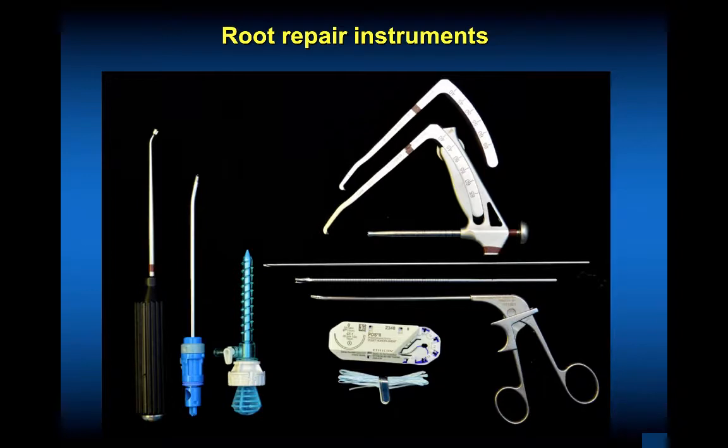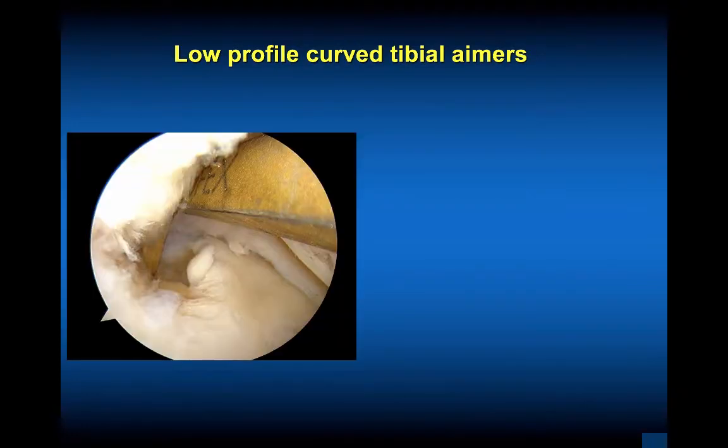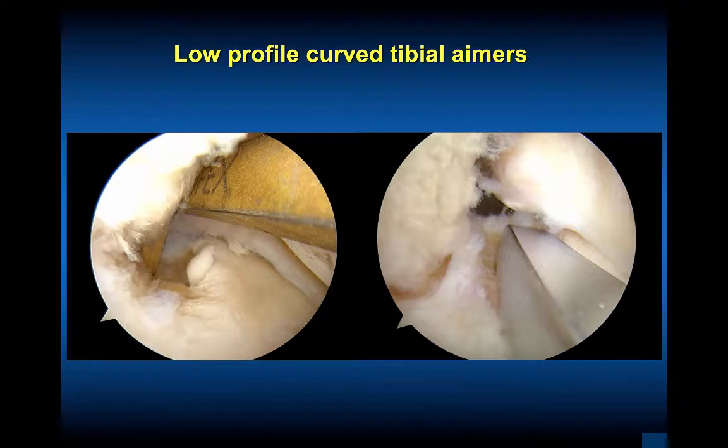Root repair instruments are very important. You need to be prepared. You need a jig to drill your tibial side if you're going to do a root repair, and you also need cannulas, a curved rasp, and a curved shaver to get back into that posterior compartment. The lateral side is a little easier than the medial side to see. Have your sutures ready, whether 2-0 PDS, Ultra Cord, or Ultra Braid suture. Have these available, particularly with an ACL in a young person. These low-profile curved tibial aimers allow us to get back and reach where that attachment should be.